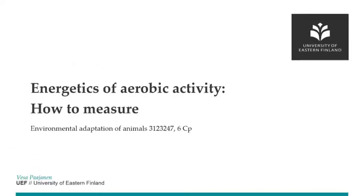Hi, welcome to this lecture on environmental adaptation of animals. On the last title of the metabolic rate, we are dealing now on the energetics of aerobic activity.